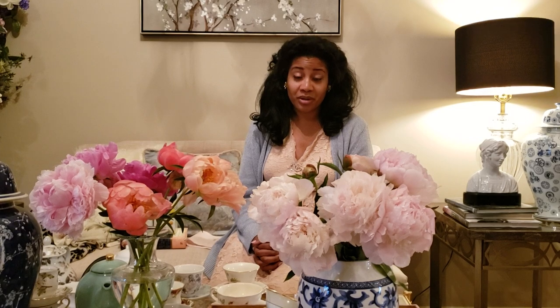Hi everyone, this is Mrs. Shockley and welcome back to my channel. If I look a little tired today, it's because my stepson graduated from high school earlier this morning. We've all been running around and taking pictures. I'm really excited for him to begin this new journey. It's going to be a little different around here not having him, but we're excited for him to start his new path.